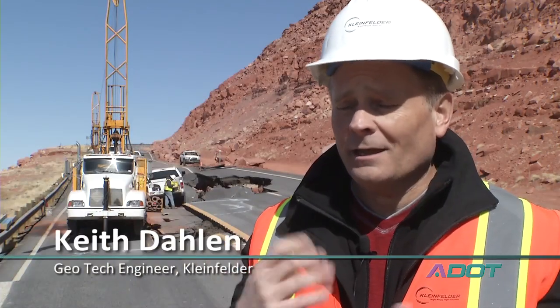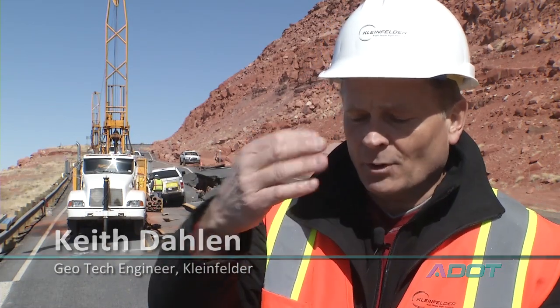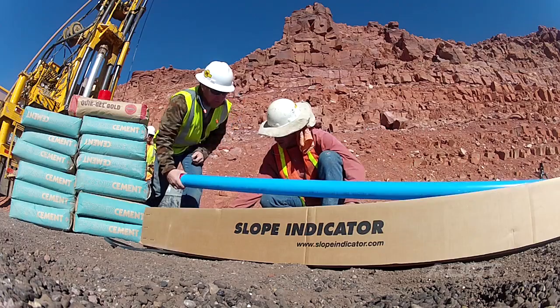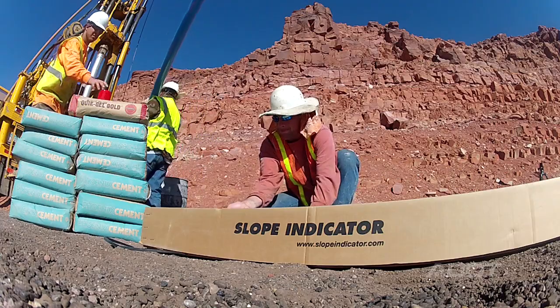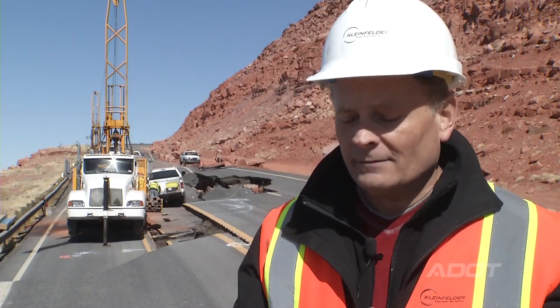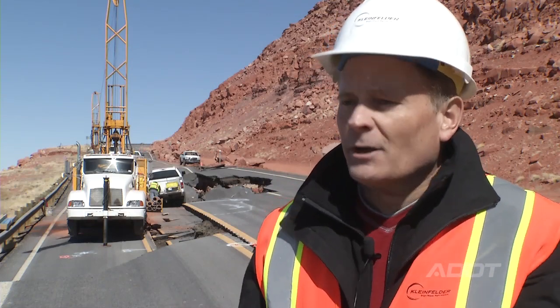We then go in with an inclinometer probe — it's a track wheel type probe, about this long. We drop it to the bottom of the hole, bring it back up in one foot increments. We read it in one direction, flip it, send it back down, and read it again in one foot increments. It gives a standard deviation and plots the data into a recorder.